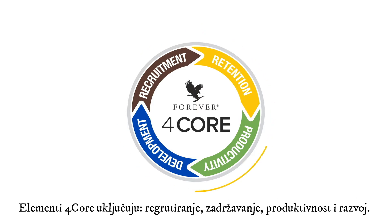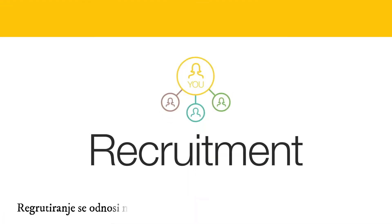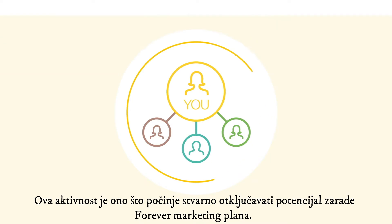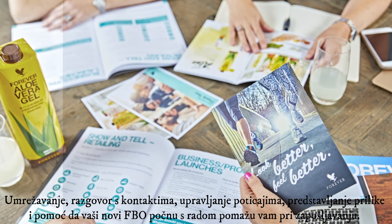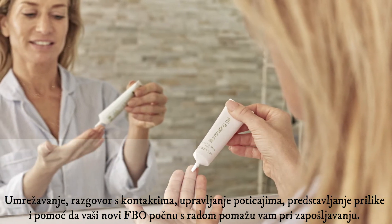The elements of 4Core include recruitment, retention, productivity, and development. Recruitment refers to anyone who sponsors into your business in a month with a purchase. This activity is what begins to really unlock the earning potential of the Forever marketing plan. Networking, speaking to contacts, managing your leads, presenting the opportunity, and helping your new FBOs get started all help support your recruitment.